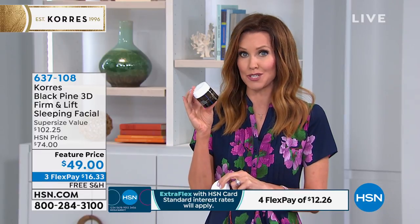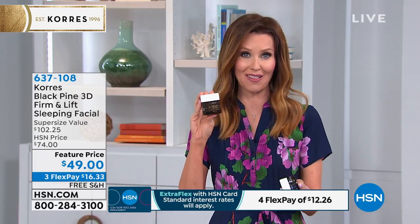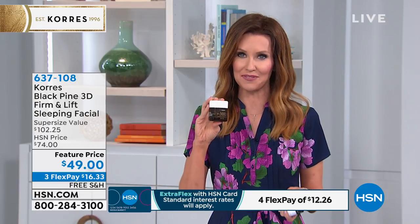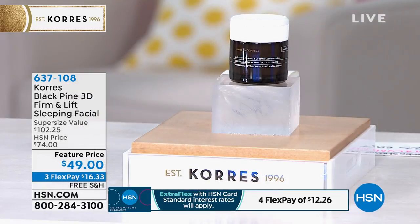If you want us to take an additional $20 off, you can apply for an HSN card — we'll give you $20 to use on whatever product you want here at HSN, and you can apply on the phone or on hsn.com. The item number for this if you're ordering on hsn.com is 637-108. The results from Black Pine are just unlike anything else — it's a really special ingredient.